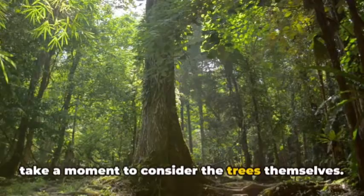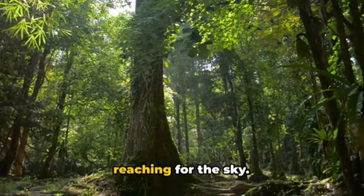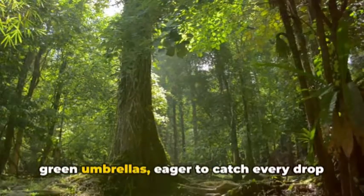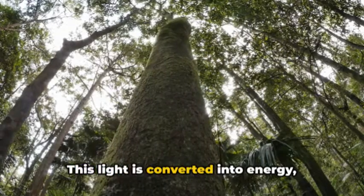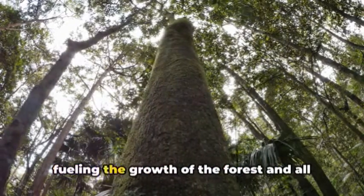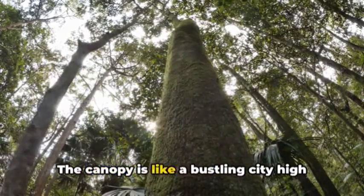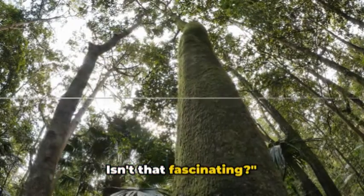Now take a moment to consider the trees themselves. They're not just tall — they're giants, reaching for the sky. Their large, flat leaves spread out like green umbrellas, eager to catch every drop of sunlight. This light is converted into energy, fueling the growth of the forest and all its inhabitants. The canopy is like a bustling city, high above the ground.